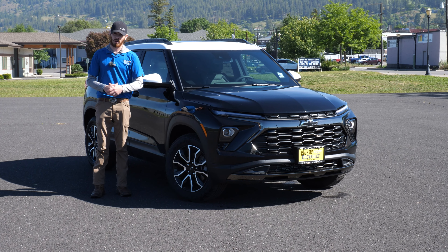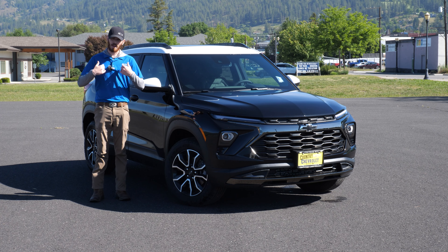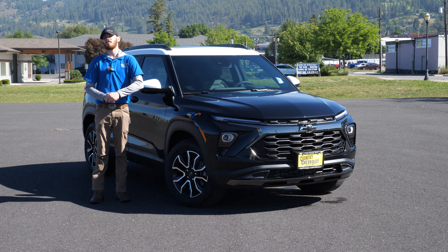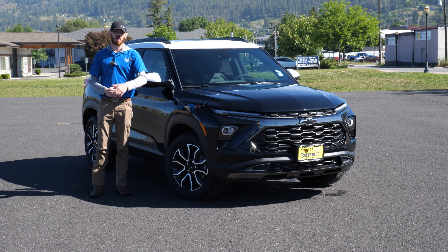Not only that, we offer 500-mile delivery for free. So shoot us a call here at 509-684-8400 or my personal cell at 208-284-6889 if you want to see this beautiful Trailblazer in your driveway.